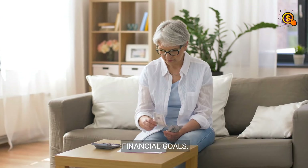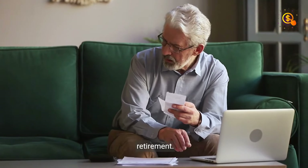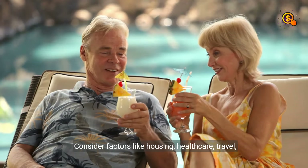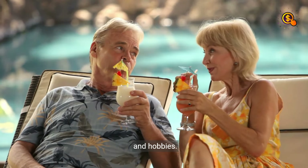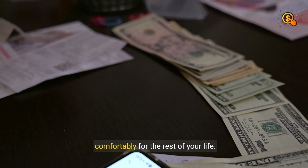Step 2: Financial Goals. Calculate how much money you'll need to sustain your dream lifestyle in retirement. Consider factors like housing, healthcare, travel, and hobbies. Ensure to save enough to cover these expenses comfortably for the rest of your life.